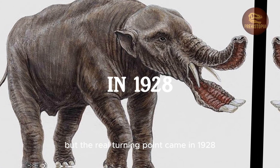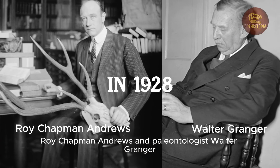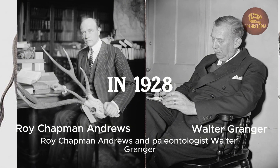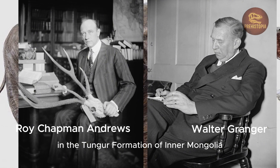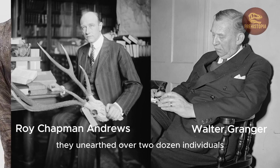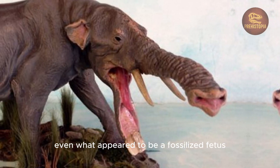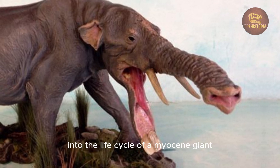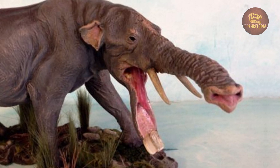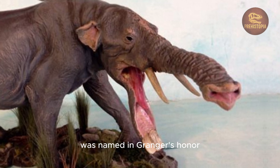The real turning point came in 1928, when American explorer Roy Chapman Andrews and paleontologist Walter Granger discovered a treasure trove of Platybelodon fossils in the Tungur formation of Inner Mongolia. They unearthed over two dozen individuals, from juveniles to adults, even what appeared to be a fossilized fetus. These finds offered a rare window into the life cycle of a Miocene giant. The new species, Platybelodon grangeri, was named in Granger's honor.